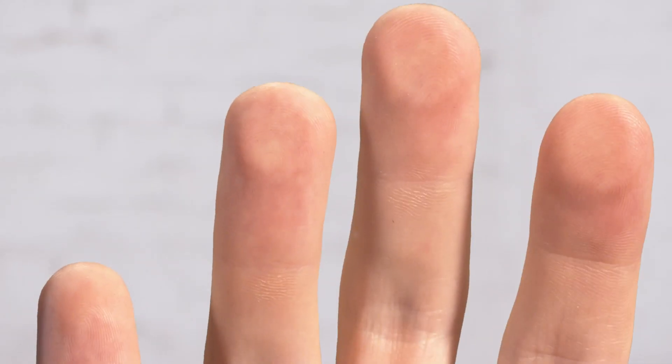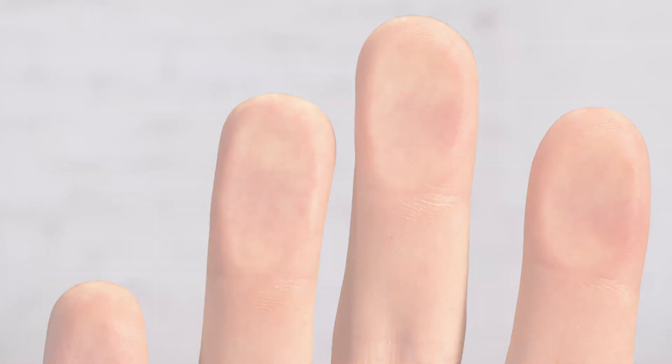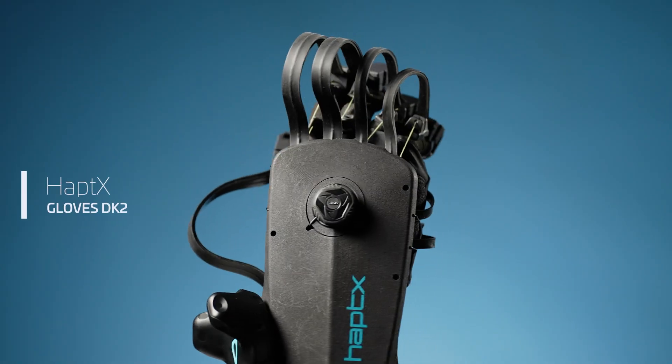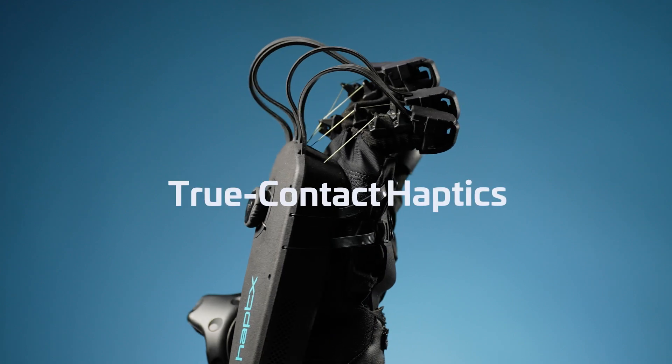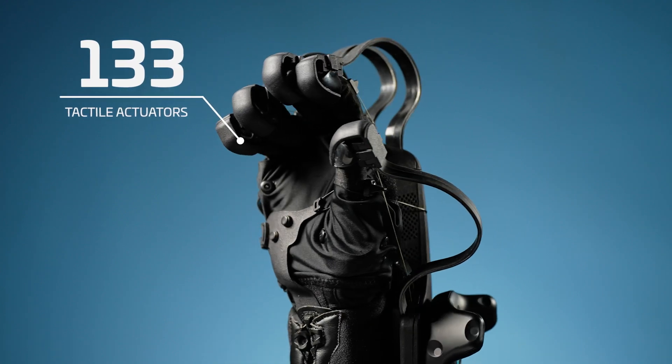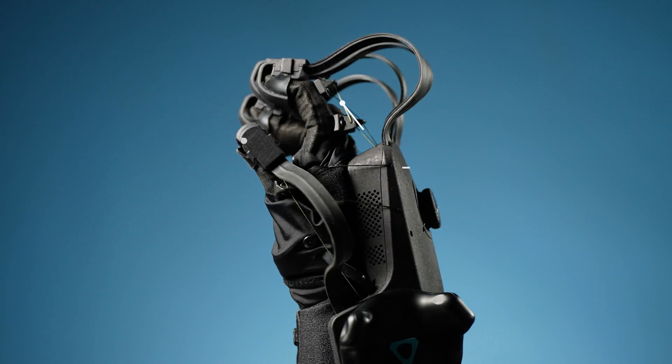Through the power of microfluidics, it's now possible to feel anything you can imagine. Haptex Gloves DK2 is the world's only device with true contact haptics. Each glove features 133 tactile actuators, as well as exotendons,